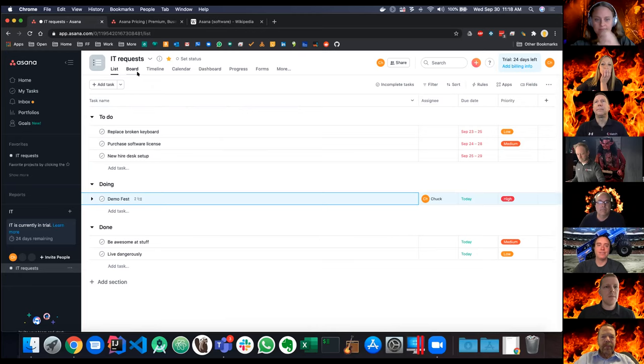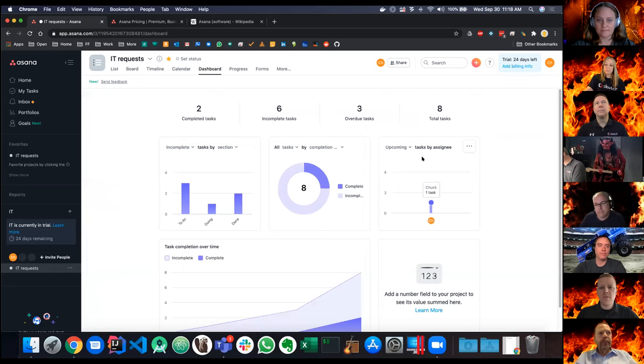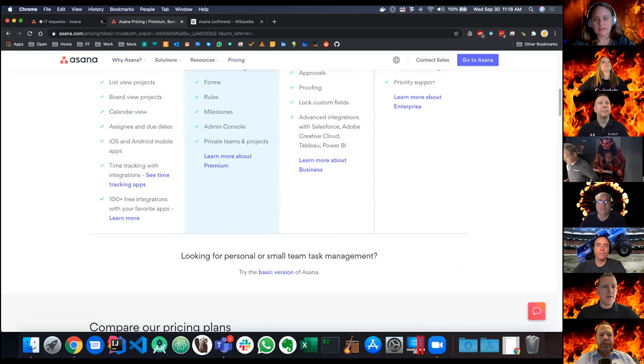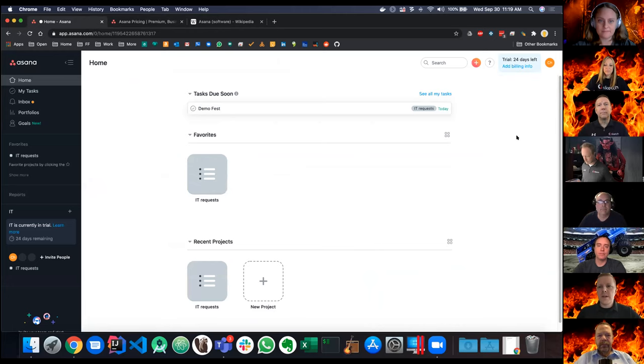One of the best features about Asana is that they give you different views to see your tasks: a list view, a board view if you want to move things along, a timeline view, a calendar view, and then a dashboard view which involves paid features. Everything you're seeing here is in the free tier, and there are multiple tiers including premium and business. You get quite a lot with the free tier. You can have multiple projects with different project members, and everybody can see their own assigned tasks.